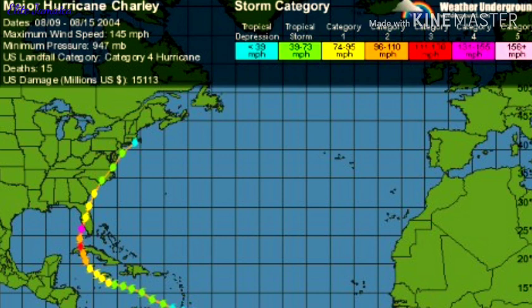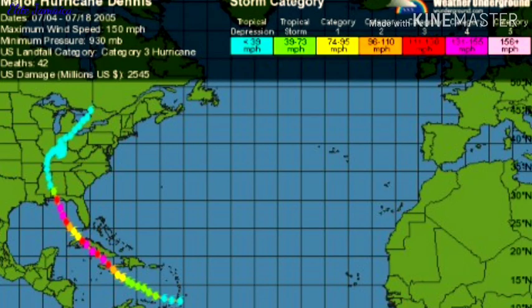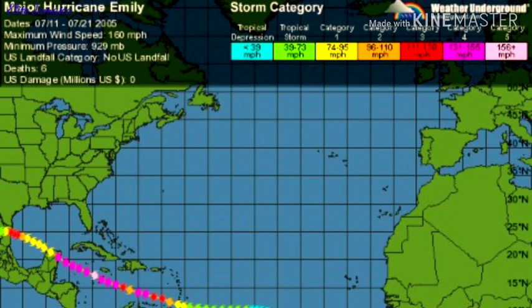In 2004, Hurricane Charlie caused 1 death and $7 million in damage to roads. Also in 2004, Hurricane Ivan caused 17 deaths and left over 18,000 homeless. In 2005, Hurricane Dennis caused heavy rains, flooding, and billions of dollars in damages. Again in 2005, Hurricane Emily caused heavy rains, flooding, and billions of dollars in damages.